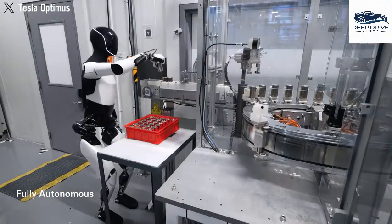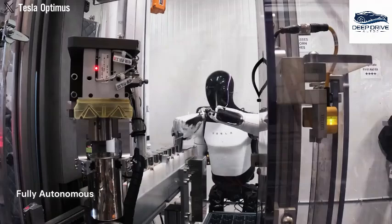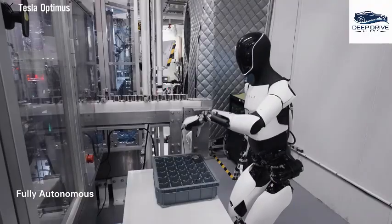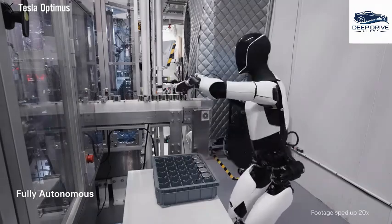Predictive collision avoidance allows Optimus to foresee obstacles in its path, thereby significantly enhancing its operational efficiency. This model-based predictive control is a hallmark of high-end robotics, pushing the boundaries of what these machines can accomplish.